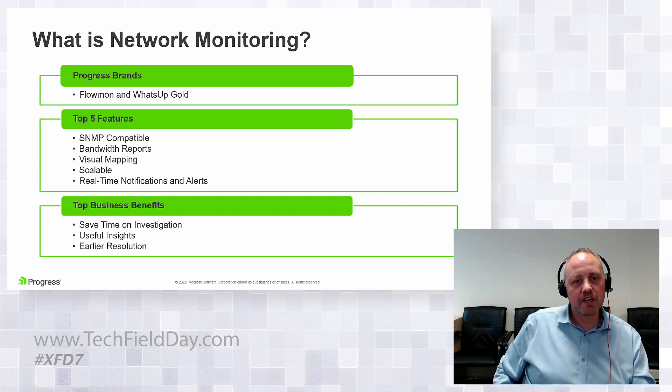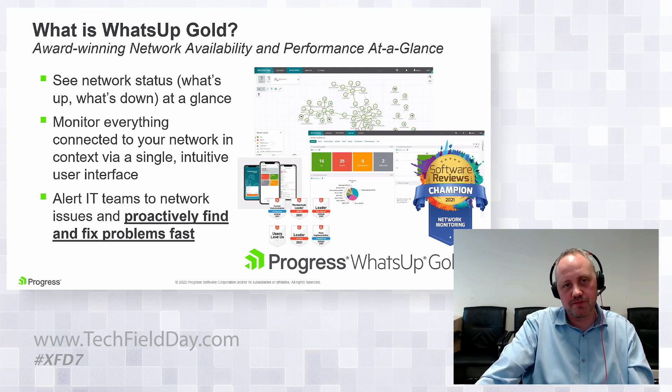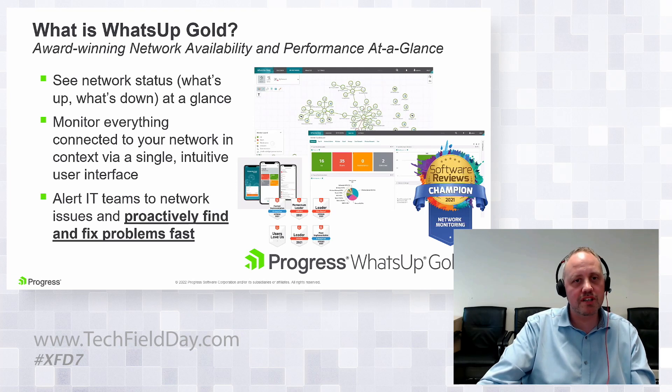From a features perspective, we need standards: SNMP compatibility, bandwidth reports, visual mappings — a comprehensive solution. On the Flowmon side, top business benefits include investigation times. It's an average of 200-plus days to understand the root cause of a breach, analyze it, and report that incident. Flowmon aims to save time on that investigation and mitigate risk going forward.